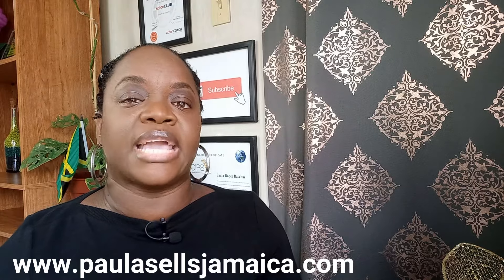Once I receive your email, I would contact you to set up our land buyers consultation. This can be done over the phone or on a Zoom call. I would use this time to see exactly what your needs are and how best I can assist you in finding the land or residential lot that suits your needs and your budget.